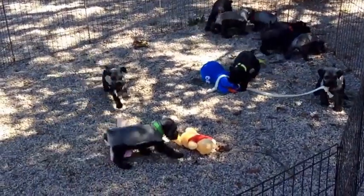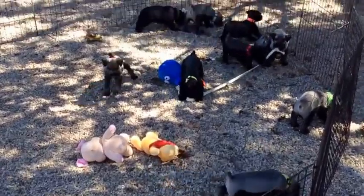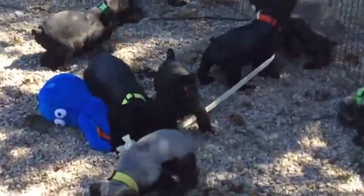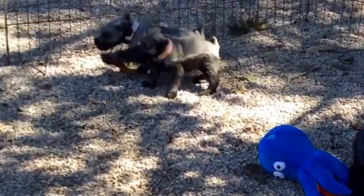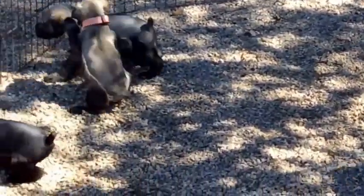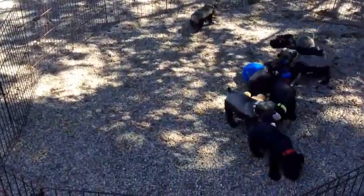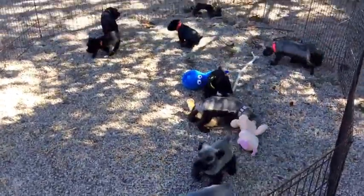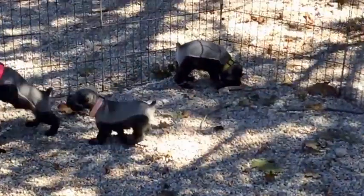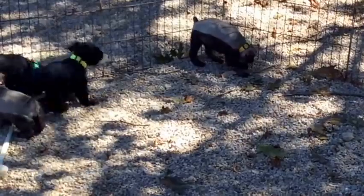The puppy with the light pink collar is still available — there she is, she's got the light pink collar, playing with the white puppy. The white collar puppy is also still available. And the last one that's available is the salt and pepper female with the yellow collar, right back there in the back corner. So those four girls are still available, and everyone else in this litter is sold.